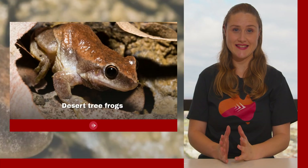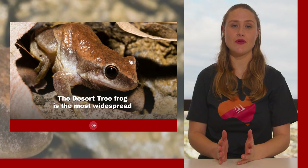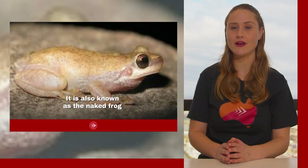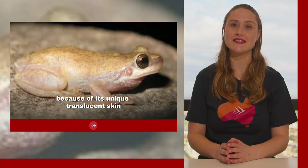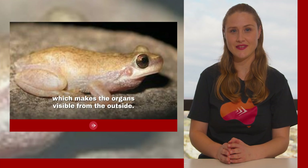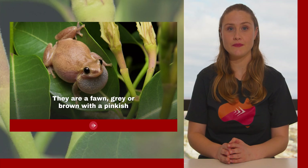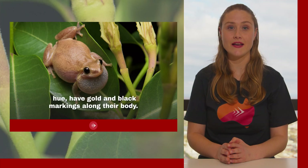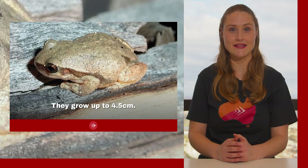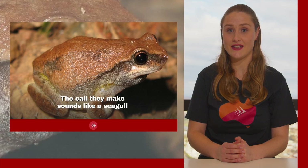The desert tree frog is the most widespread frog species in Australia. It is also known as the naked frog because of its unique translucent skin, which makes the organs visible from the outside. They are a fawn grey or brown with a pinkish hue, have gold and black markings along their body, and grow up to 4.5 centimeters. The call they make sounds like a seagull with a deafening screech.